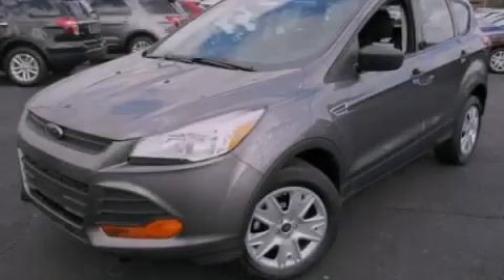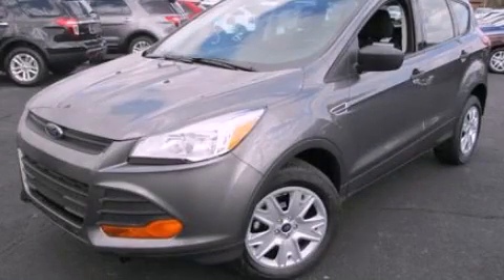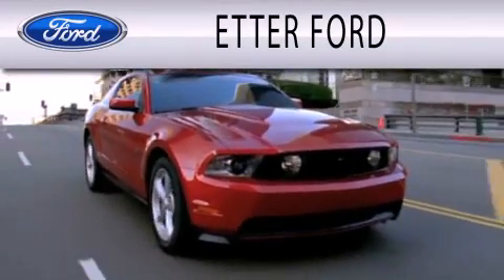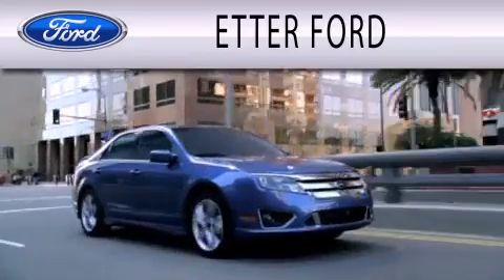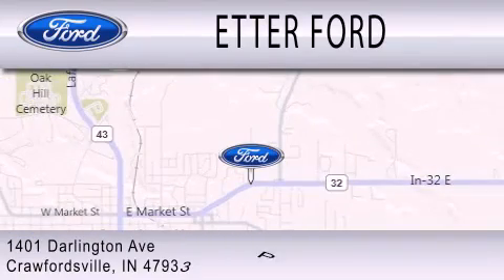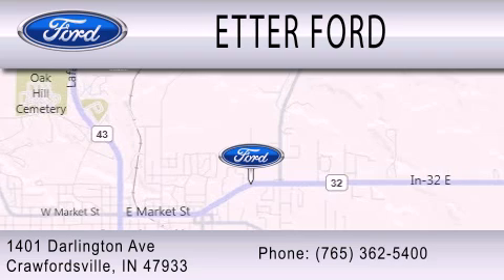Call now to find out how you can own this breathtaking vehicle. Head Air Forward is dedicated to doing everything possible to ensure that the experience you have selecting your next vehicle is as pleasant as possible. We are located at 1401 Darlington Avenue in Crawfordsville.